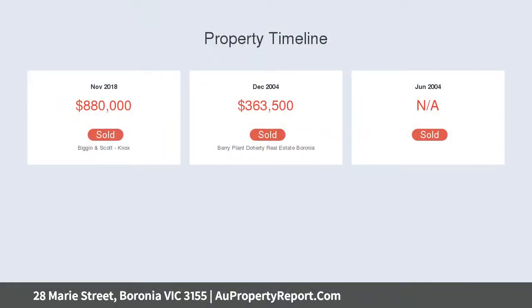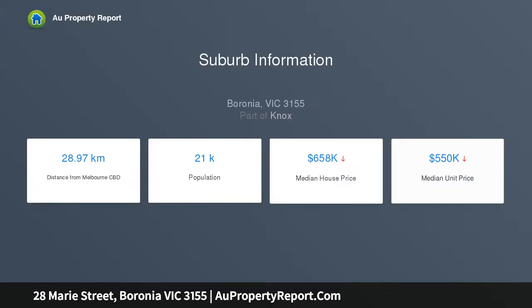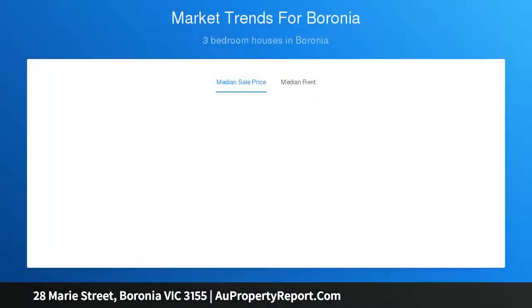Large picture windows feature throughout the residence, beginning with a spacious lounge and dining zone. Connected by polished timber floors and warmed by the glow of a Kinara fireplace, it features magnificent bay windows that frame the mountain vistas lying beyond.